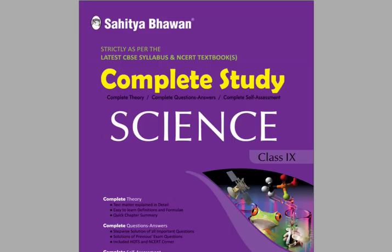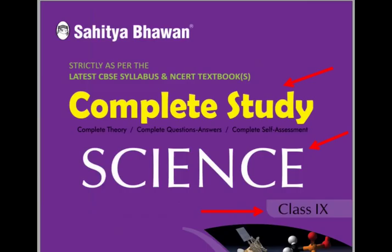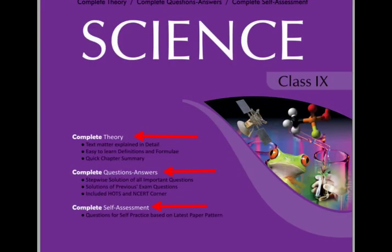Complete Study, a topic-wise textbook, can fulfill all your needs. In this video, we will explain the features, benefits and advantages of Complete Study. Complete Study is a topic-wise textbook for class 9 science, published by Sahitya Bhavan. This book is as per the latest CBSE syllabus and based on NCERT. The question is, why should we choose Complete Study? Because it covers complete theory, complete questions and answers, and complete self-assessment.